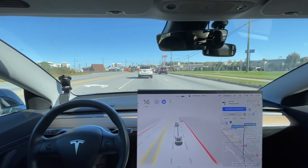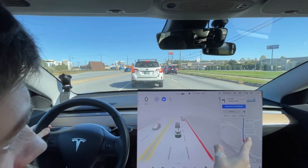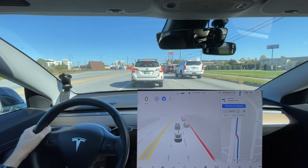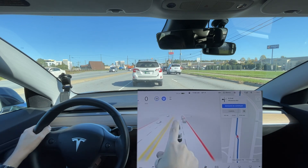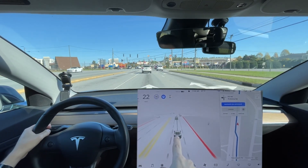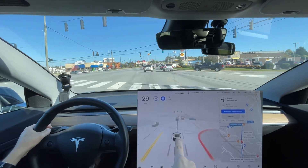It tried to go in the turn lane again — that's not the right lane. Look at the map: it's because of outdated map data, it's reading the map data wrong. That's just bad map data. If I was on the assertive profile it would still try and get over. Maybe once I get past this light it'll stop doing that.